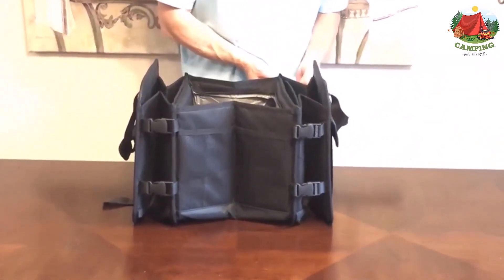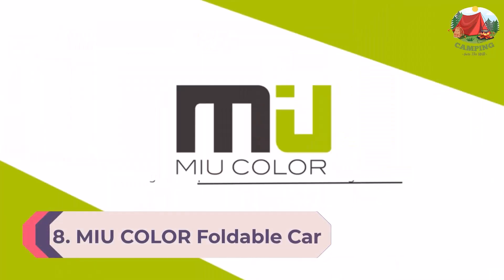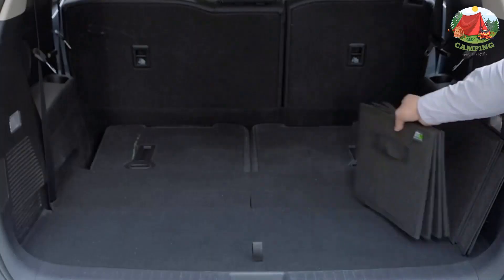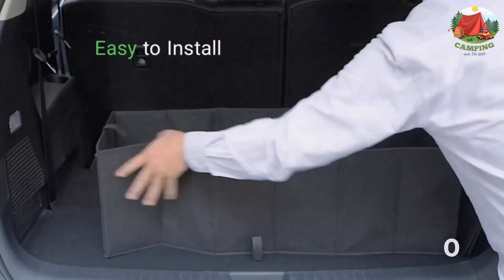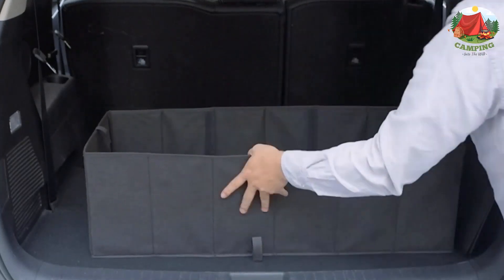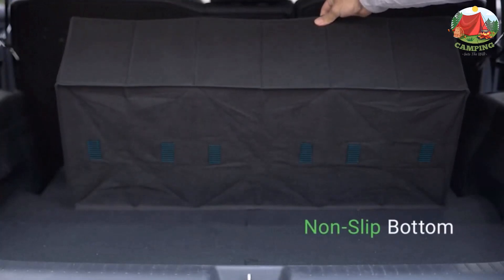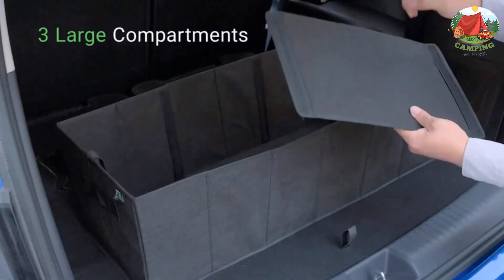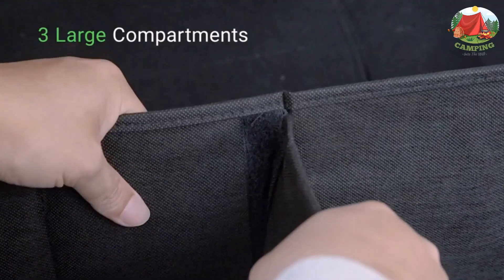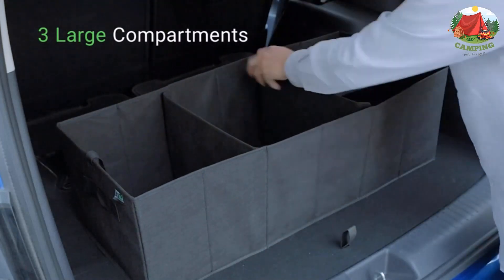Number 8: MIU Color foldable car trunk organizer. This is an expandable design car trunk organizer with ample storage space. The organizer comes with three large compartments and two removable dividers, allowing for easy organization and separation of cargo from groceries. It also features a non-slip hook and loop fastener bottom to stay in place, fastening to the trunk and preventing sliding in transit.